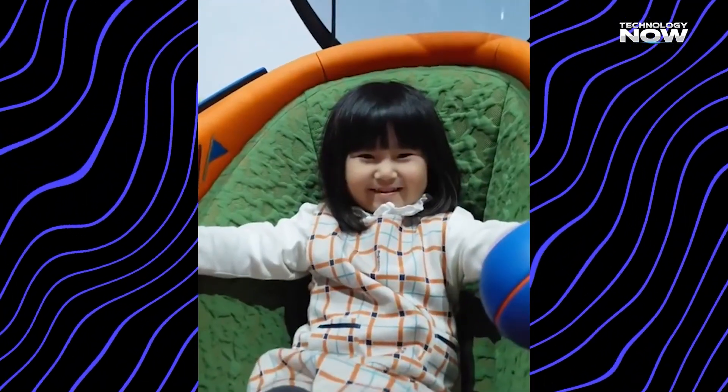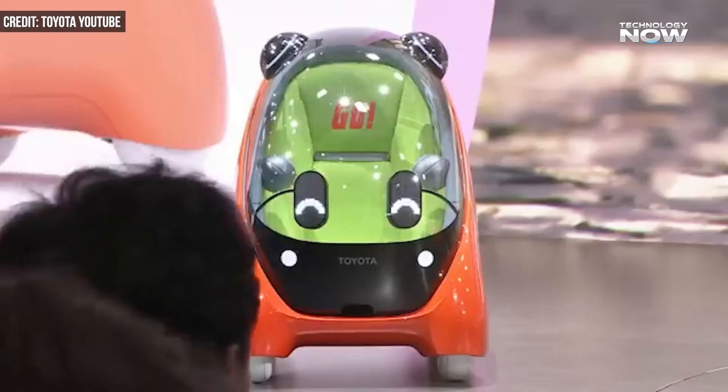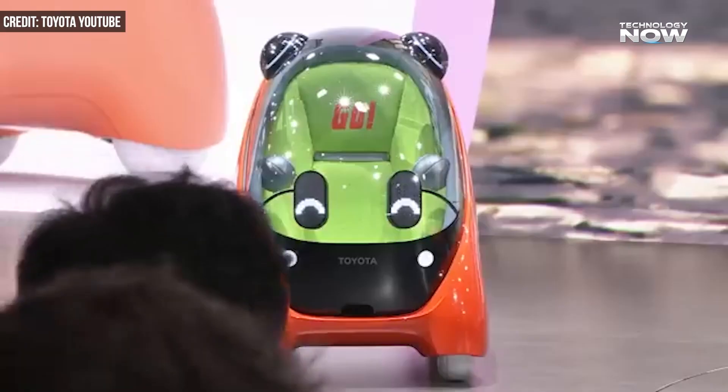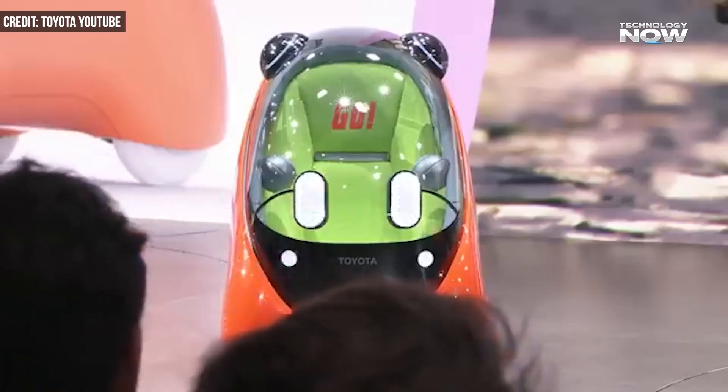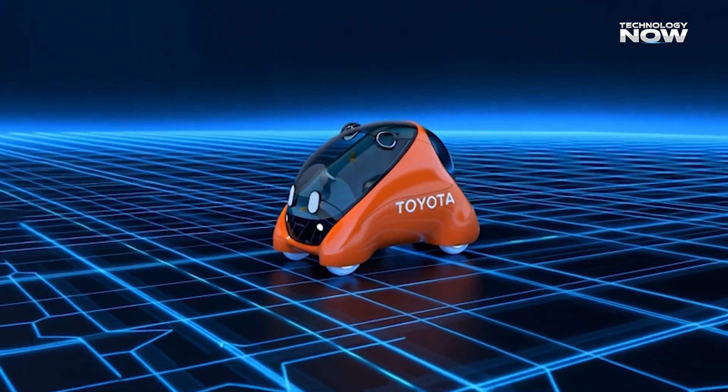Instead of a regular door, the pod uses a gullwing-style canopy that lifts upward, creating a wide and simple entry for children. Which design detail of Mobi do you think kids will notice first — the LED eyes, the colors, or the bubble shape?